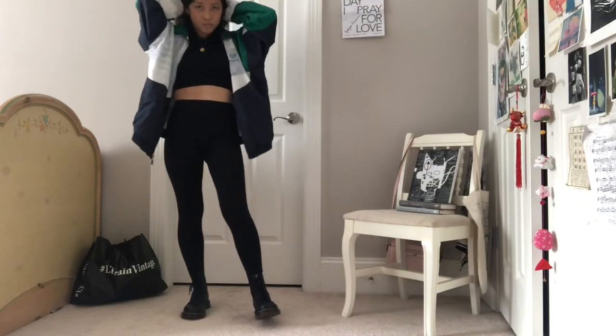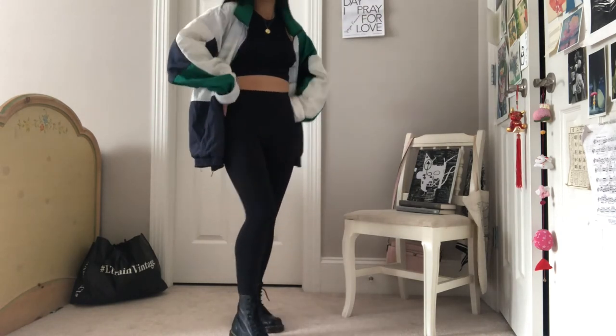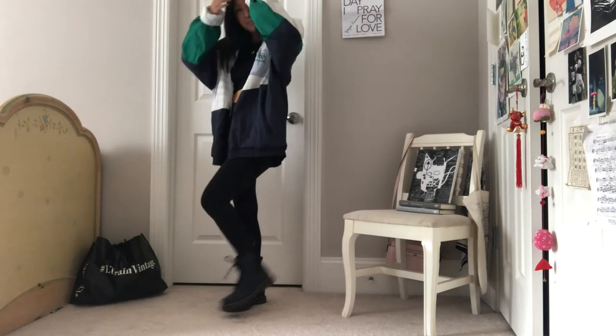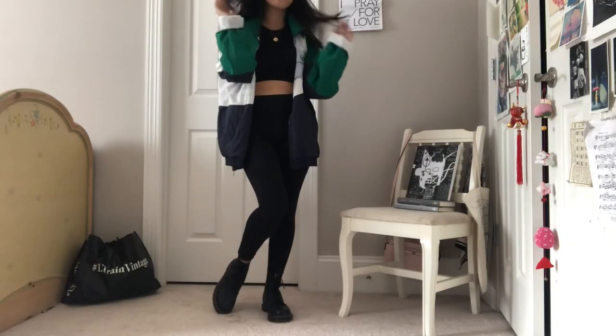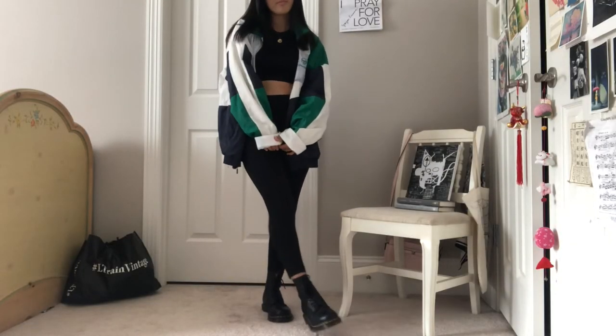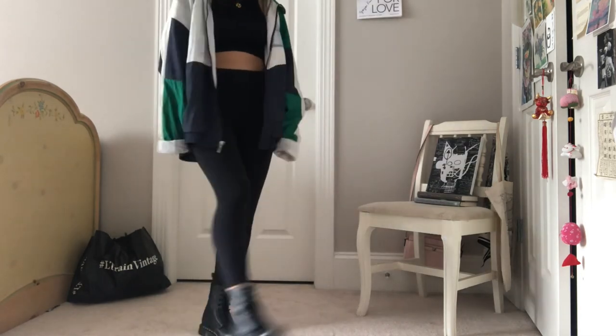This next outfit is another all-black look, but I threw in a pop of color with the windbreaker. The leggings are from Gap, the top is from Zara, and the windbreaker is thrifted from L Train. I think this is another outfit where I kind of look like a street fighter type of character or like an old school anime character, but I absolutely love it. The all-black really slims and elongates my figure, and I could totally see myself wearing this day to day. I can't wait to wear it as it gets cooler here in Nashville.